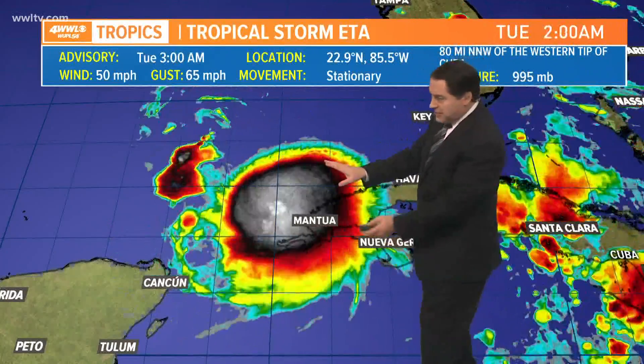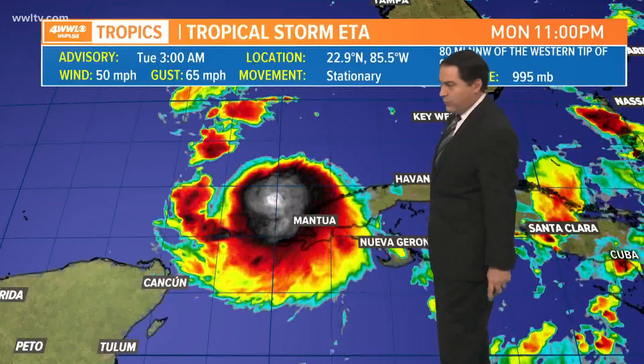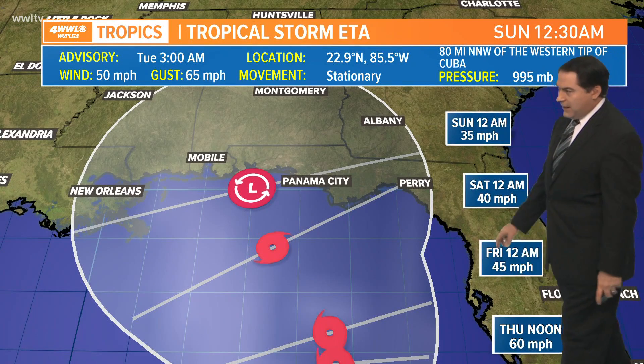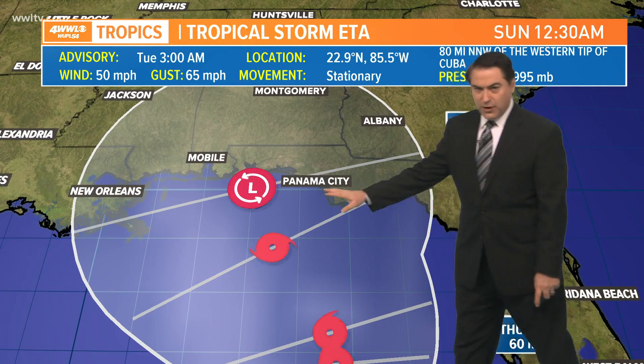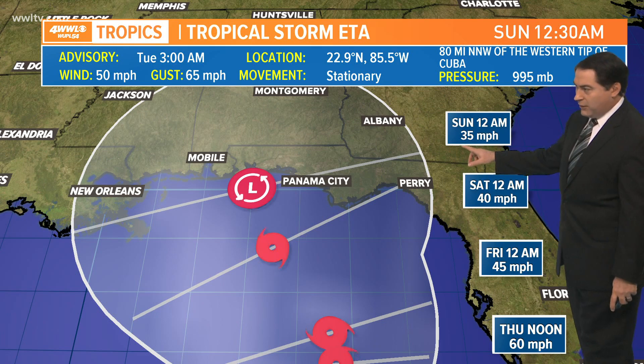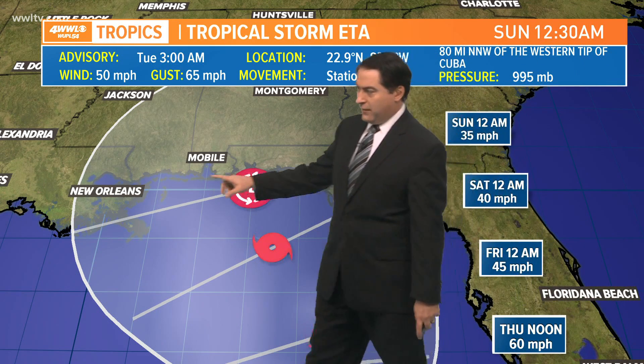It's a big flare up of thunderstorms. It does have some decent outflow and it's trying to get better organized, even though it's battling some dry air but not much wind shear. It's expected to get around 70 mile per hour tropical storm and then moves into the northern part of the Gulf, but weakening as it does — from 45, 40, 35 down to a tropical depression just off the Pensacola, Florida area.